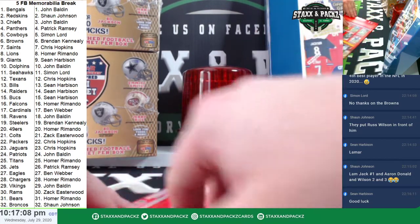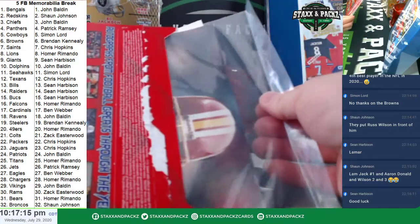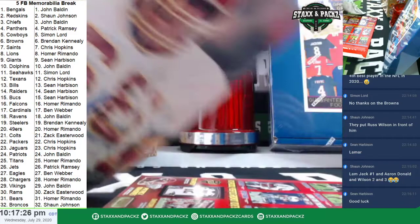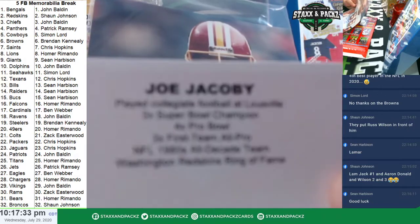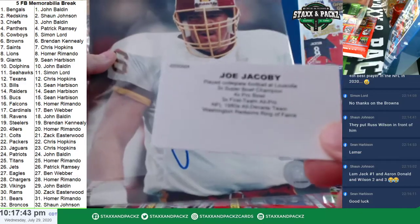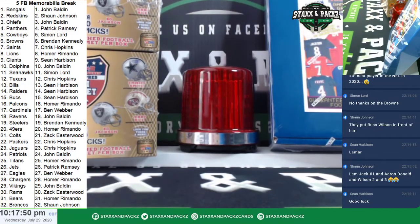Number two. Redskins, I think. Redskins — Joe Jacoby. To the Redskins, Sean Johnson. Washington Redskins Ring of Fame, three-time Super Bowl champion. It is Joe Jacoby. Sean Johnson gets the second photo.